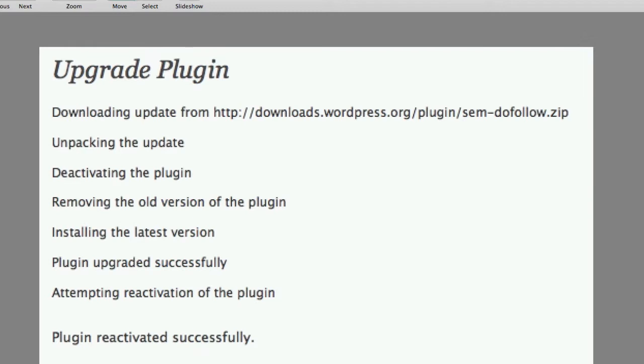After you click the proceed button, WordPress is going to start the upgrade process. It starts with the download and update, then it unpacks it, deactivates the old plugin, removes the old version, installs the new version, and then tries to reactivate the plugin. Once you reach this stage, wait until you see the line that says 'plugin reactivated successfully.' Failure to do so could result in your plugin being lost or something bad happening to your site.